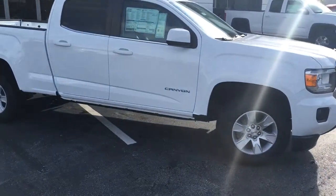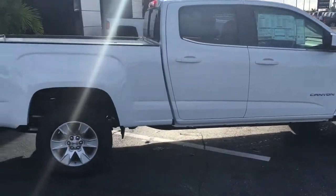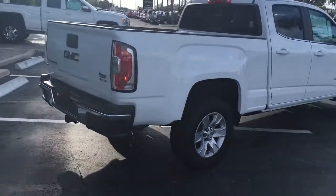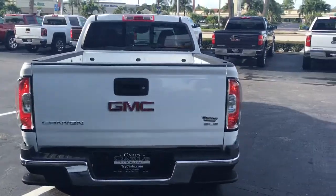This Canyon is an SLE model. It does come equipped with remote start. You can start this vehicle with up to 200 feet with your key fob, or from pretty much anywhere in the world that you have cell phone service with your OnStar app.